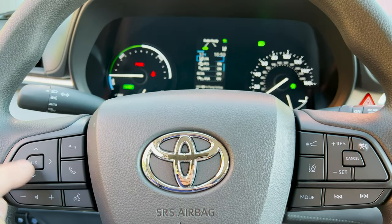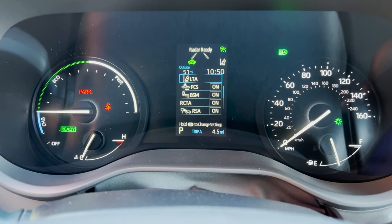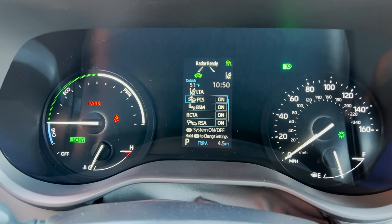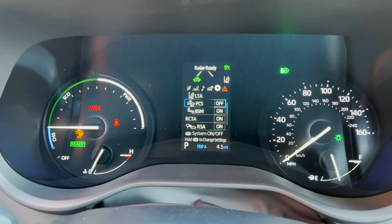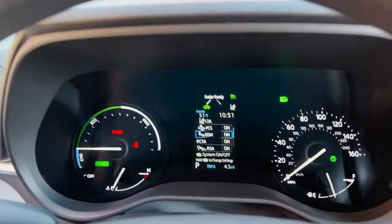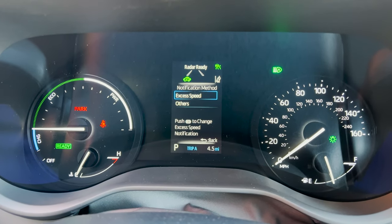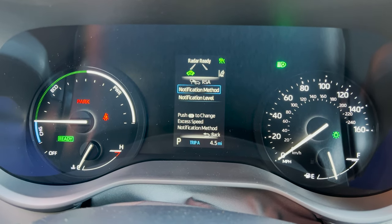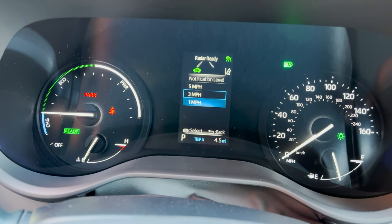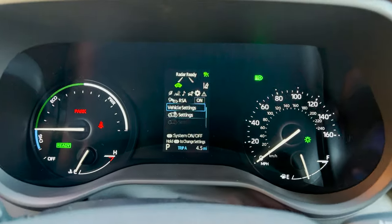The multi-information display is controlled with this keypad. We can go through lane tracing assist — which keeps you centered in your lane — pre-collision system, blind spot monitor, and rear cross traffic alert. There's also road sign assist. Holding down that button gets you into notification settings: you can choose your notification method and notification level — for example, whether you want to be alerted if you exceed the posted speed limit by 1, 3, or 5 MPH, based on your driving style and comfort level.